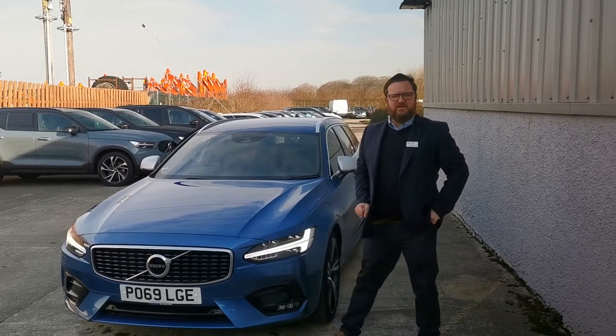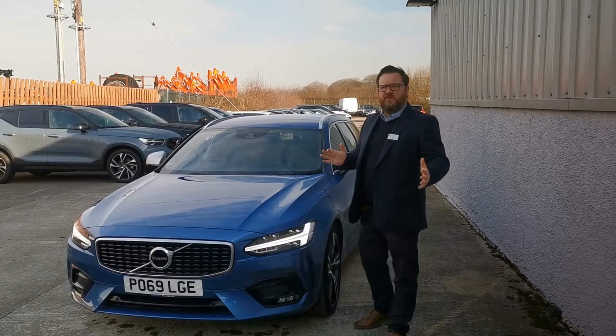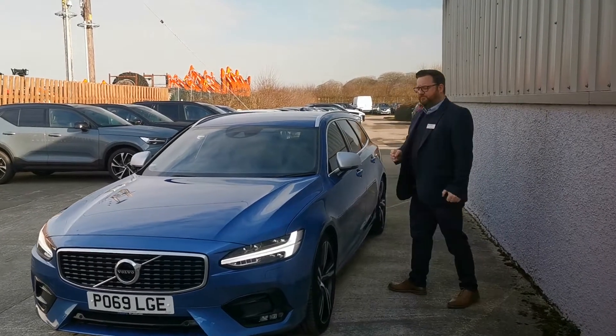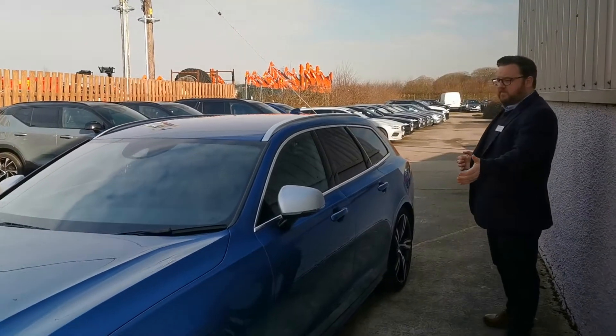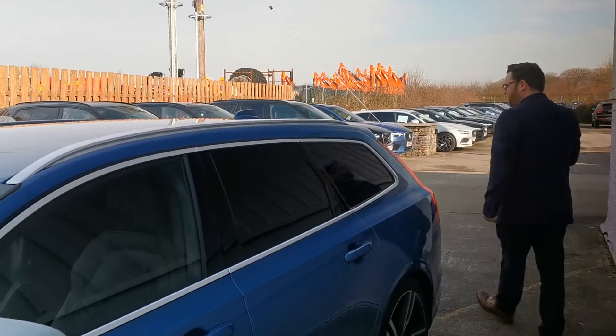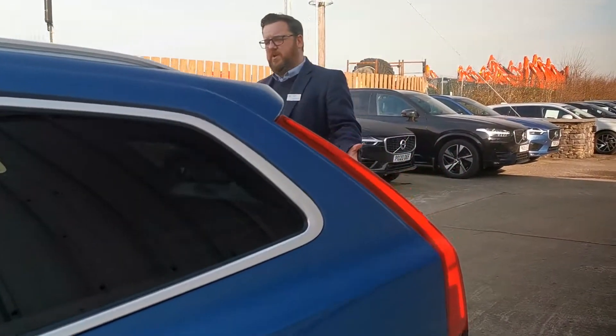Welcome. This is the V90 D4 R-Design Pro Variant, upgrading from the normal R-Design. Go ahead and follow you around the cab. There's the upgraded wheels. It's in a beautiful bursting blue colour.